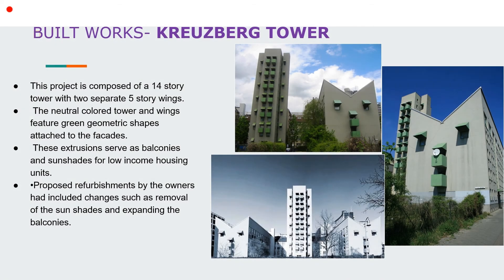His major projects include the Kruisberg Tower, which is a 14-story tower with two 5-story wings. The neutral colored tower and wings feature green geometric shapes attached to the facades. These extrusions serve as balconies and sunshades for the low income housing units.